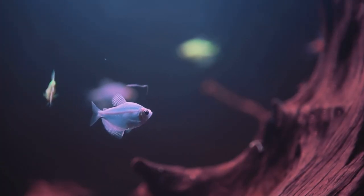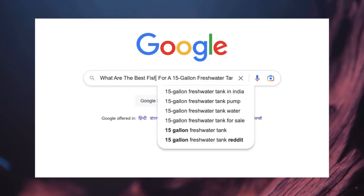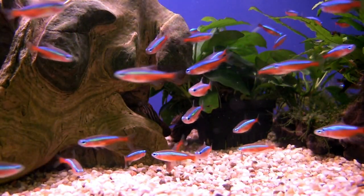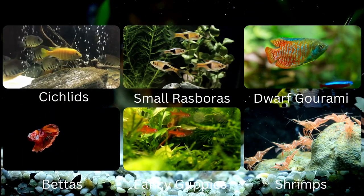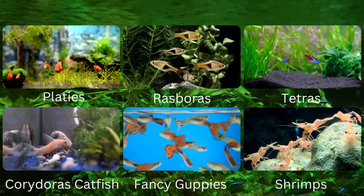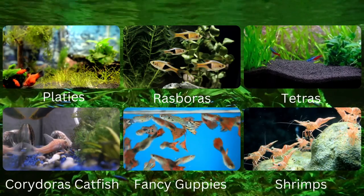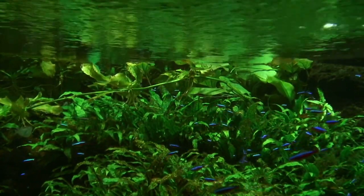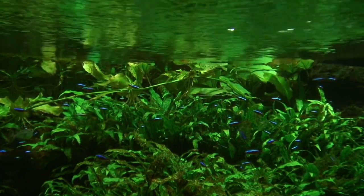The next question is: what are the best fish for a 15-gallon freshwater tank? There are a lot of species you can keep — a group of small tetra species, cichlids, small rasboras, dwarf gourami species, bettas, fancy guppies, and shrimp. For a community tank, you can add platys, tetras, rasboras, corydoras catfish, guppies, dwarf cichlids, and shrimps. These are some of the best species for 5 to 15-gallon fish tanks.